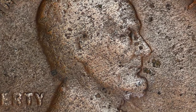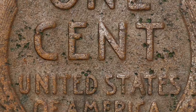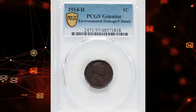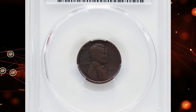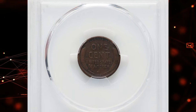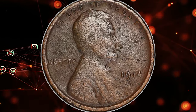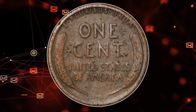Sometimes even damaged pennies bring premiums at auction. For example, this 1914-D Lincoln cent in heavily circulated condition recently fetched $140 at auction. This is an environmentally damaged cent graded as genuine by PCGS with fine details. The 1914-D Lincoln cent is one of the key dates in the Lincoln cent series, known for its low mintage of nearly 1.1 million coins.